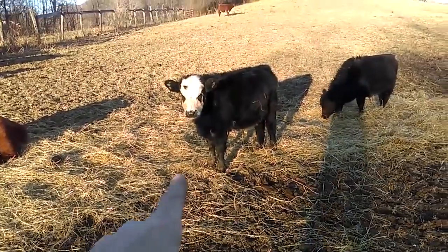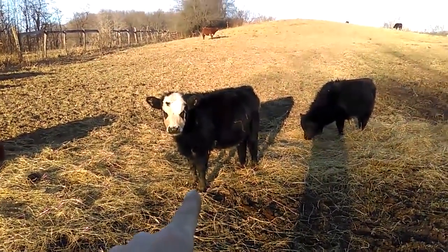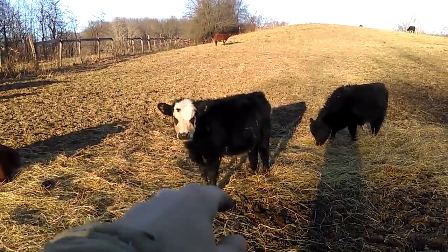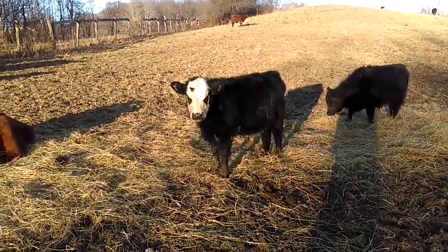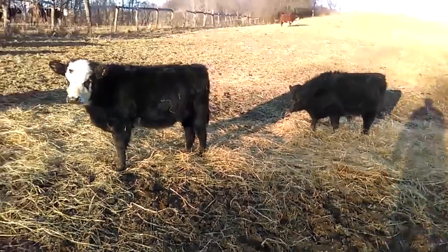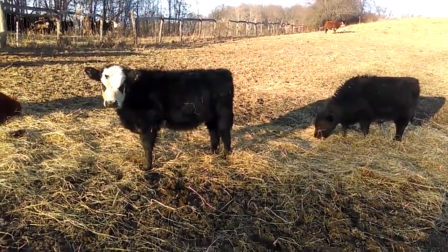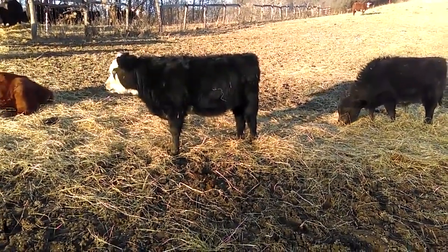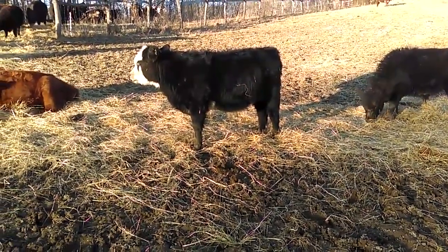Now this calf right here - if you've watched my videos and followed me, you've heard me speak of Red, which is back here. That's her baby, and he's from the Farro bull. He's not low line. I'm thinking he was born around the 8th of July.